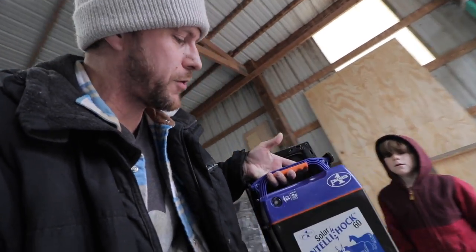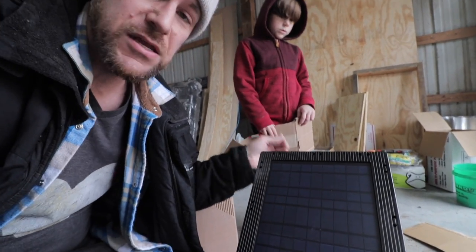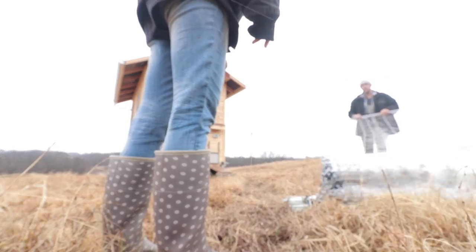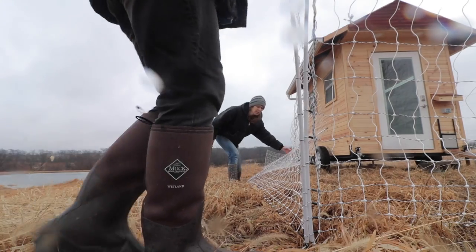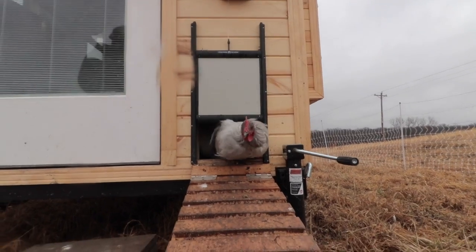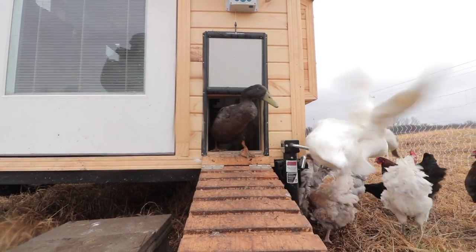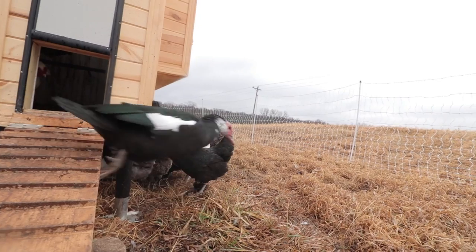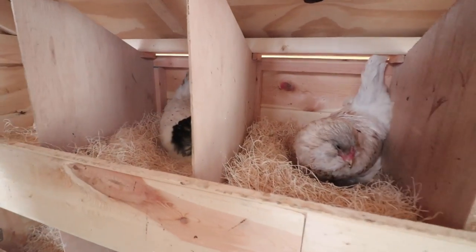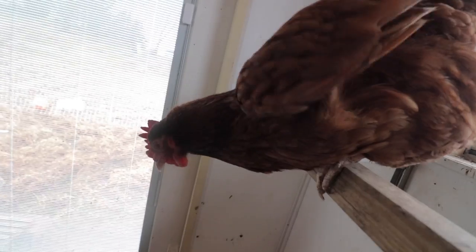We've also got another solar charger because we have the chickens separate from all the other birds now. It'll get solar power and connect to the fence to provide a steady shock to keep predators out and keep the chickens in. I'm going to get this new fence set up, then we can get the chickens out for the day, feed them and water them, and then start working on the new feeder and waterer.